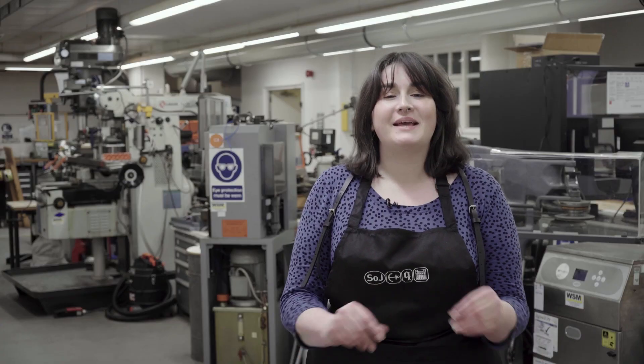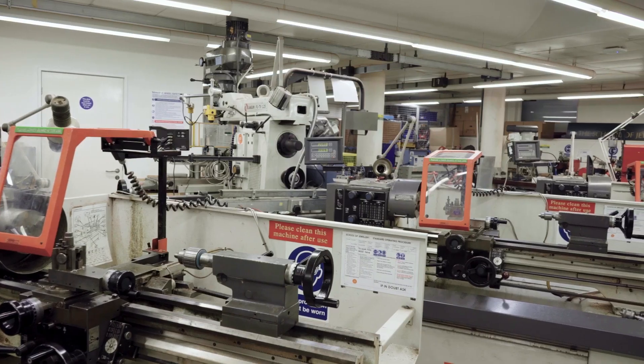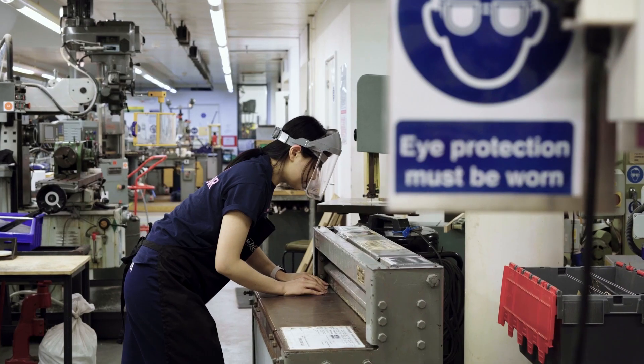Here we are in our basement workshop. Here we have industry standard machinery for processes such as light engineering, metal forging and pressing, welding, and so much more. There are some really impressive machines down here, including a milling machine which allows you to manufacture work to up to five microns — about two hundredths of a millimetre.